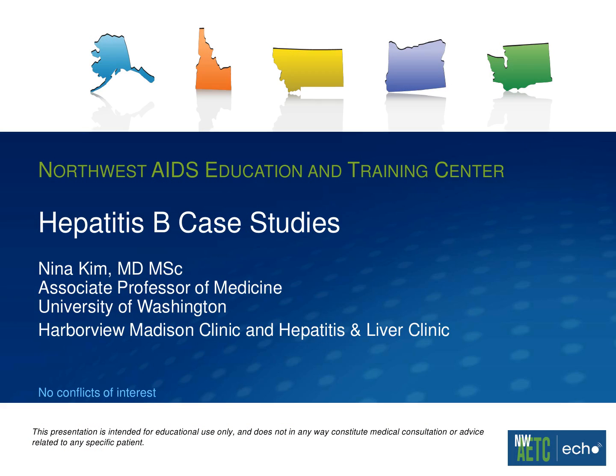Welcome to the NWAETC Project ECHO. I'm Kent Unruh, and I'd like to turn it over to Dr. Brian Wood, our medical director, to introduce our guest. And with that, I'm going to turn it to Dr. Nina Kim, who's done talks for us before. Nina's going to focus on more challenging cases of HIV hepatitis B co-infection. Thank you, Brian. Very happy to be here and talk about my favorite topic, hepatitis B.